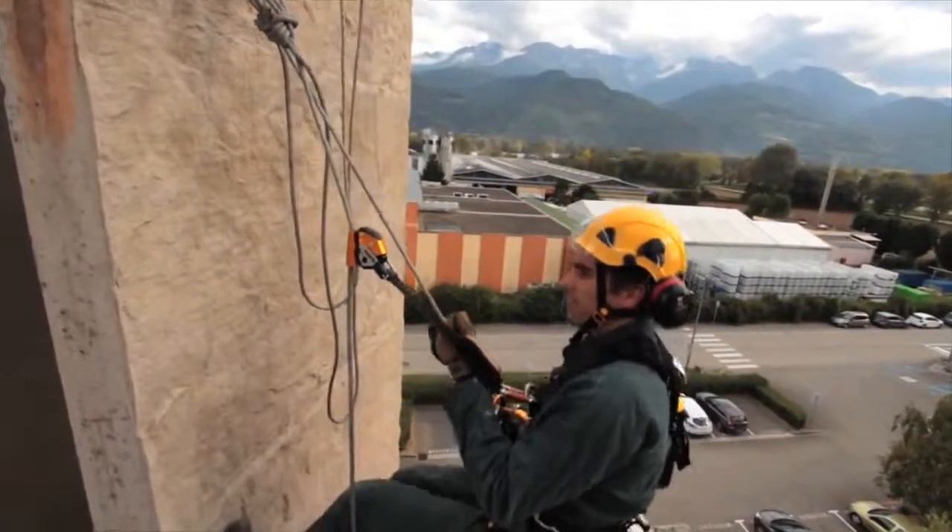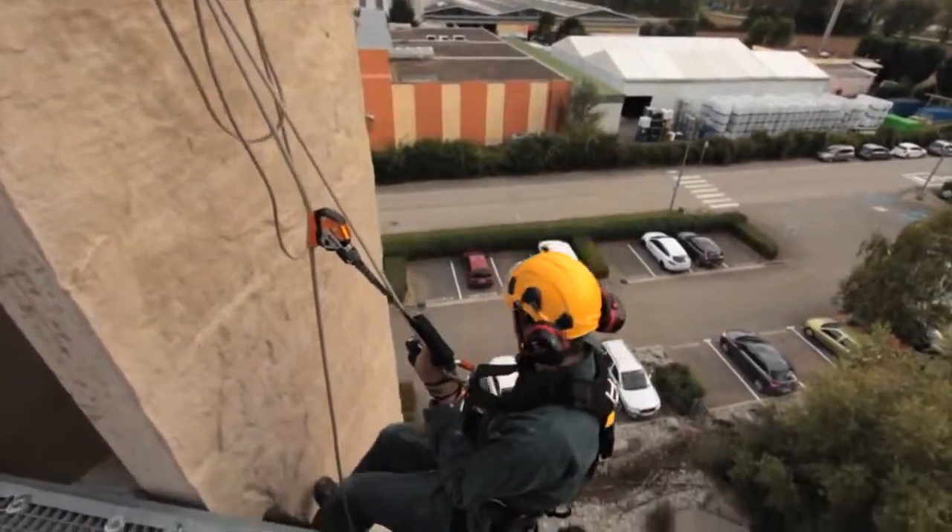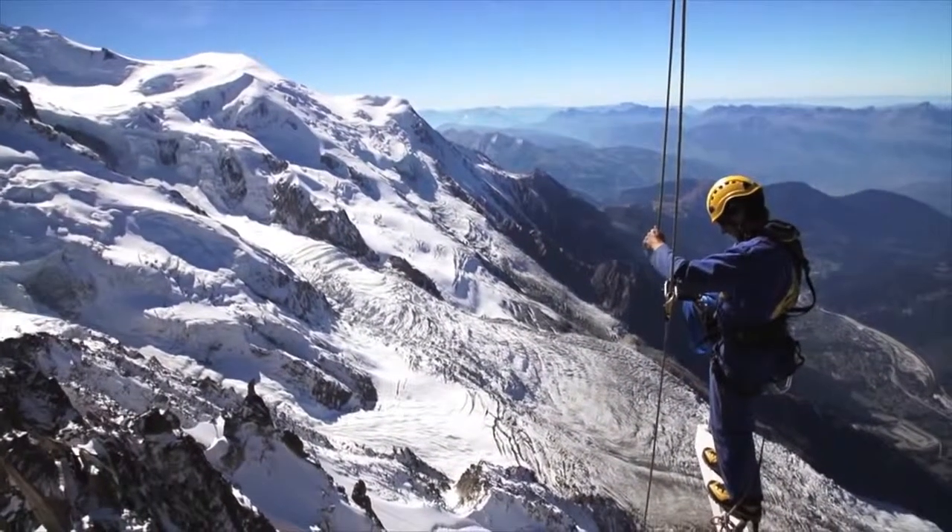ASAP and ASAP Lock: your constant bodyguard.